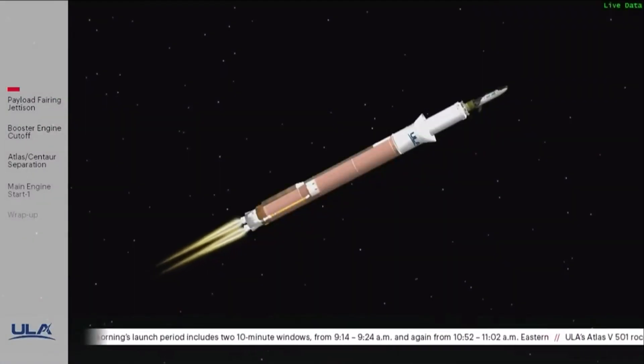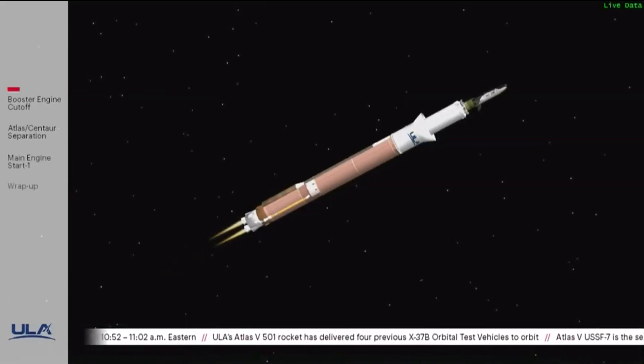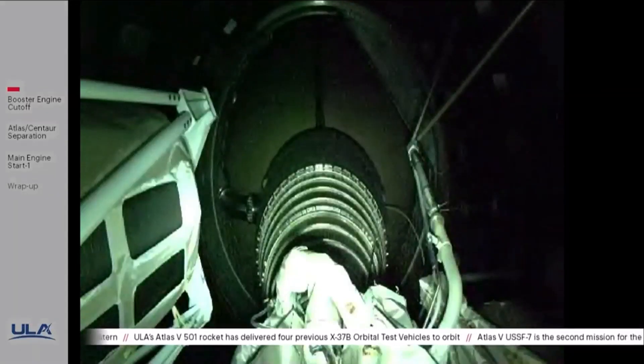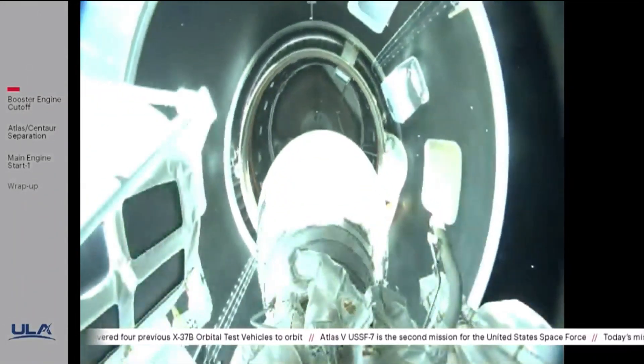DU has gone to closed loop control. Boost phase chill-down is complete. We have BECO, booster engine cutoff. Standing by for stage separation. Stage set — we have successful stage separation.